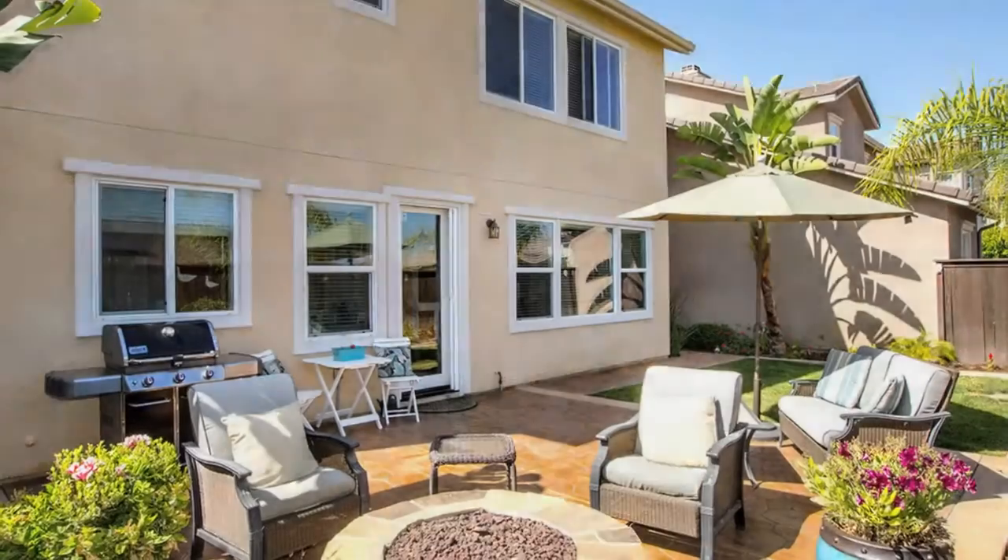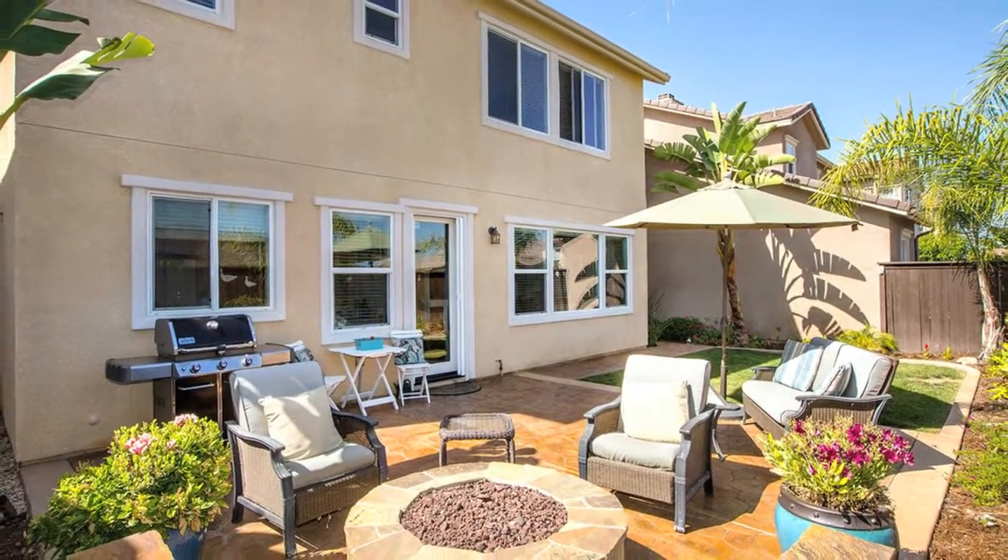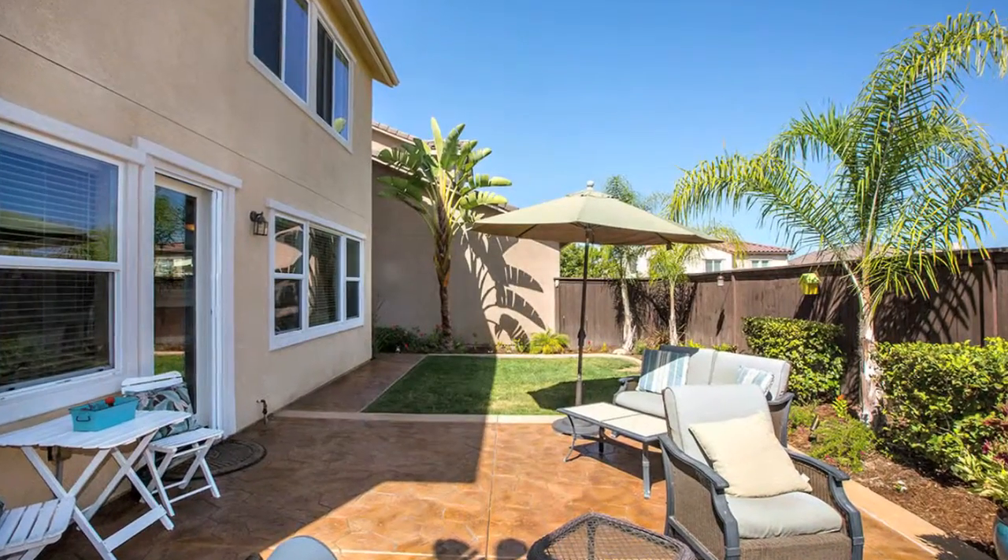Both the kitchen and family room overlook a great backyard with grass, concrete patio, and your very own fire pit.